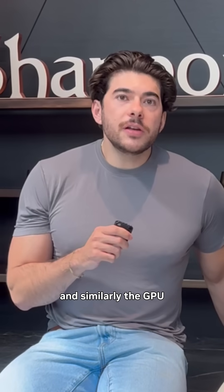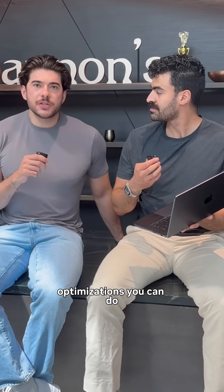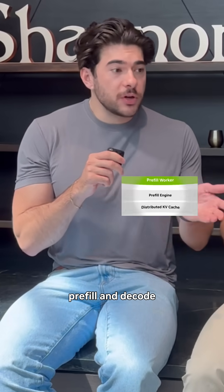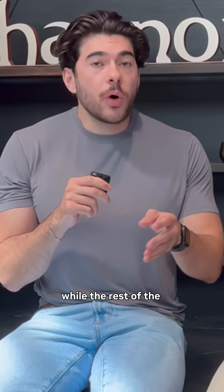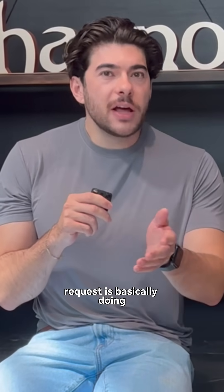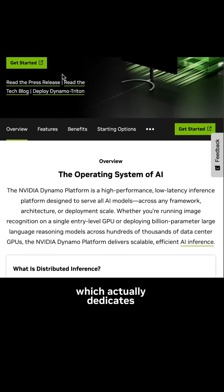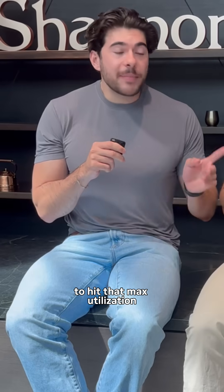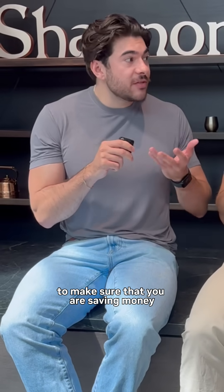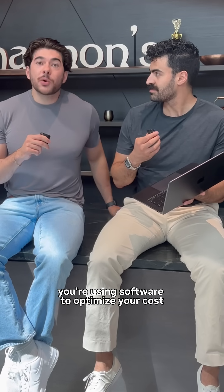Similarly, the GPU itself is obviously the hardware, but there are also software optimizations you can do. You can actually split up inference into two different steps — pre-fill and decode — so that you don't have part of the GPU waiting around while the rest is doing the other math of the inference. There are tools like NVIDIA Dynamo, which dedicates certain GPUs for pre-fill and certain ones for decode to hit max utilization and make sure you are saving money. Even though the hardware is the same, you're using software to optimize your costs.